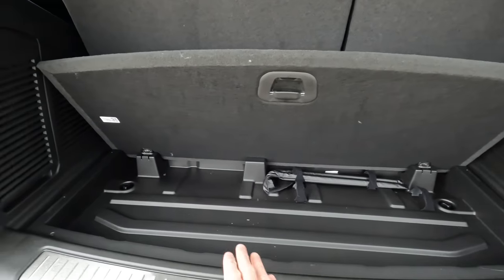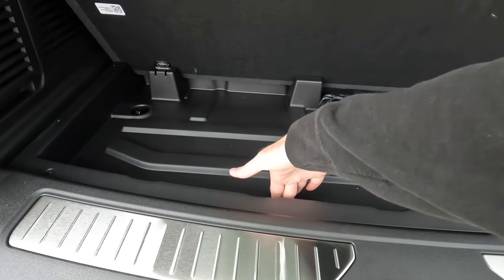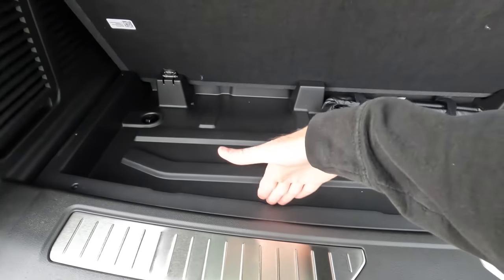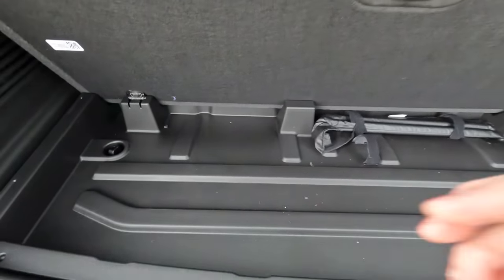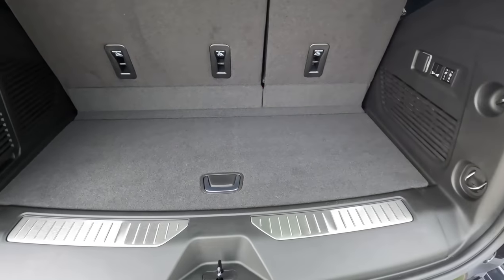And underneath the floor, we're looking at 44 inches wide, 3 inches tall — so there's not a lot of space there — and 18 inches from right here to right here. So that gives you the idea of length, height, and width as far as this little storage section underneath the floor.